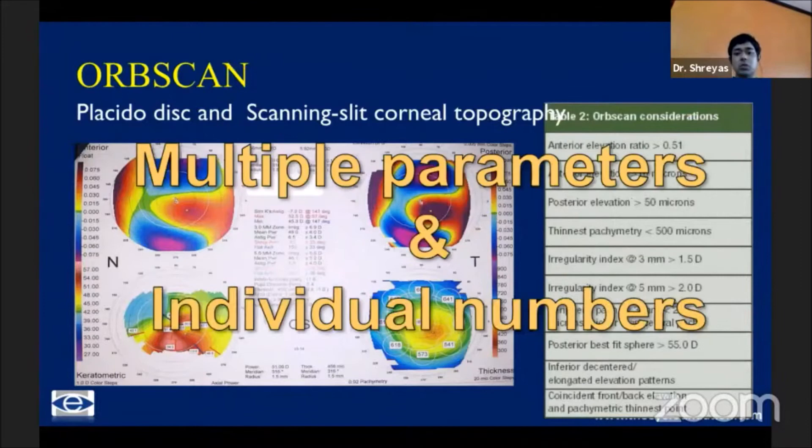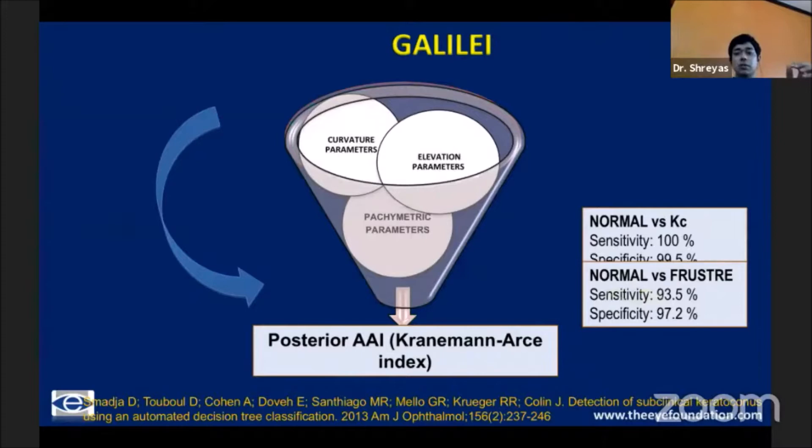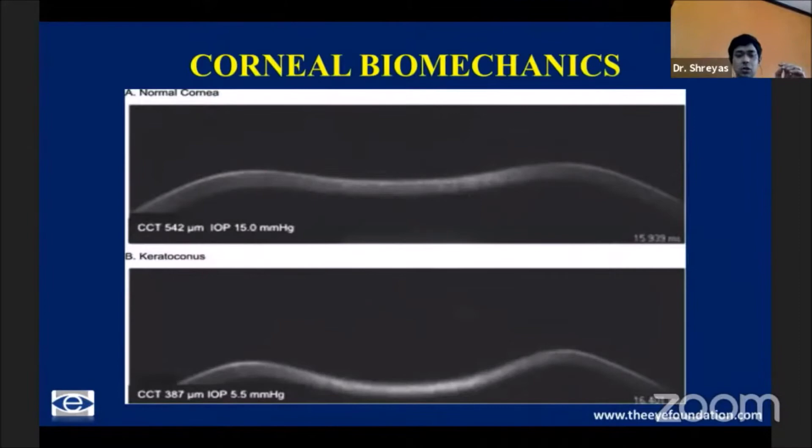We have combination procedures which have been discussed. And despite all the multiple parameters which our equipment gives us — wonderful parameters like the overall D as well as from other Scheimpflug devices — while these are excellent in differentiating normal from keratoconic patients, where we really need, as far as refractive surgery is concerned, is the ability to differentiate normal from forme fruste. And still, at least about 8 to 10 percent of the time, even the best indices lag behind in the ability to differentiate normal versus forme fruste cases.